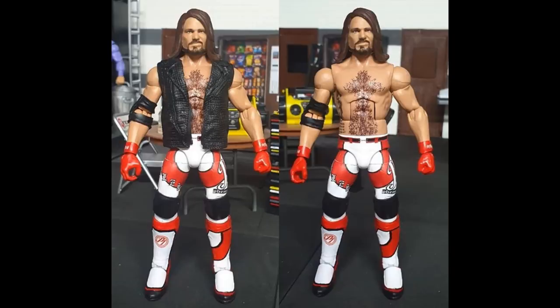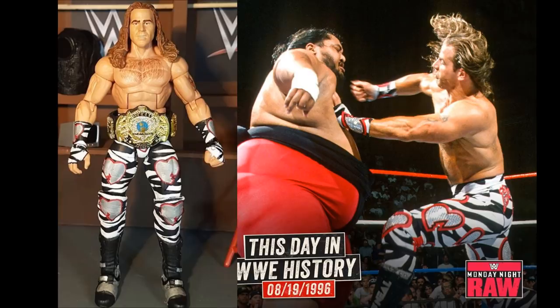Now a throwback - a Shawn Michaels figure. This is one of my favorite HBK attires, another Mac Decals custom. I love the black and white with red and silver thrown in, with those hearts and white and black zebra stripes - just a beautiful looking pattern. I feel like we don't have a lot of his great attires and I really want to see some better HBK figures with zebra stripe gears.